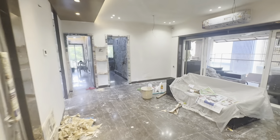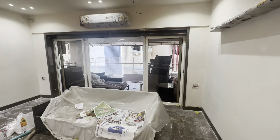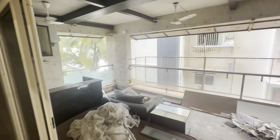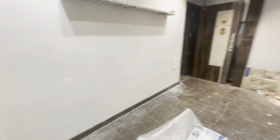Hi guys, so this is a 2BHK apartment in Santa Cruz East. As you can see, this is your living room — right now the painting work is going on. And that's your car park. Interesting, right? You can actually park your car on the same floor where you're living.